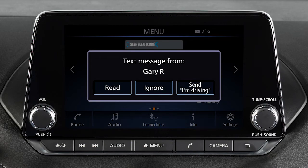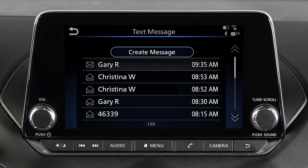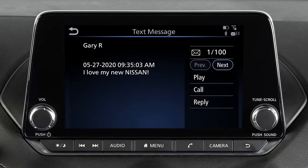To read an incoming text message, touch Phone, then Text Message, then select a message to read. When viewing incoming text messages, additional options can be accessed on the touch screen, including Play to have the system read the text message aloud.